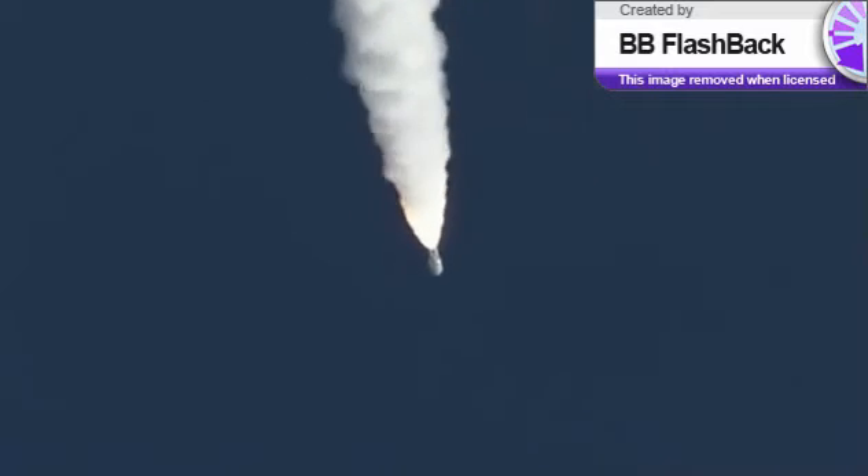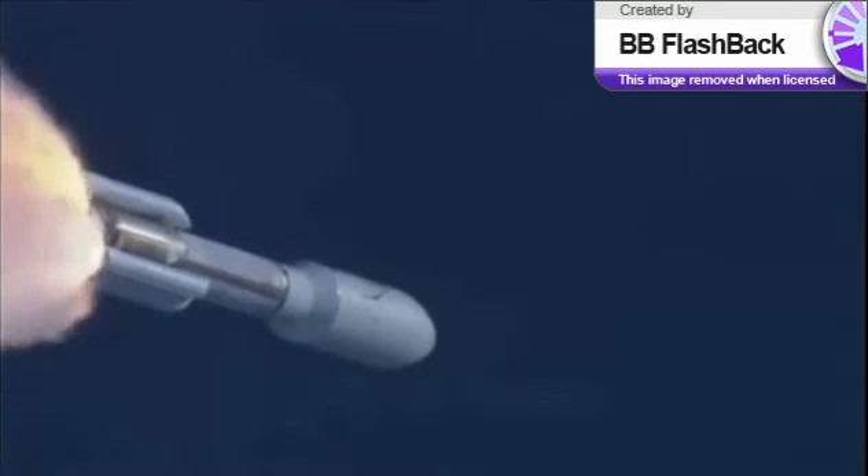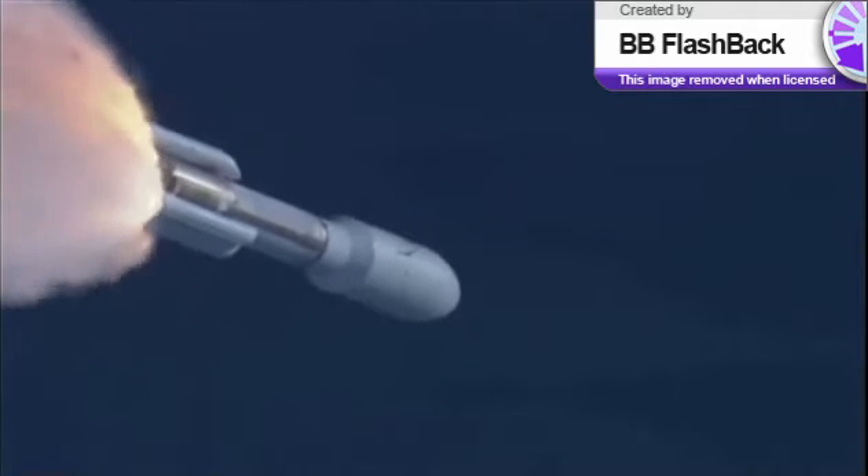It's on closed loop on Atlas V. Signature is as expected. SRB profile continues to look nominal. Throttling back up to 100% thrust on the RD-180. Engine parameters looking good. Flight control disturbances look as expected.